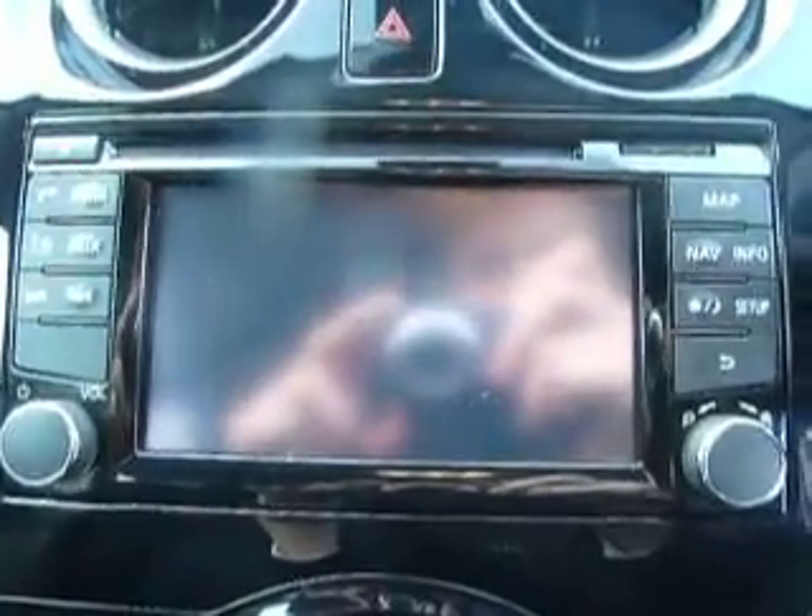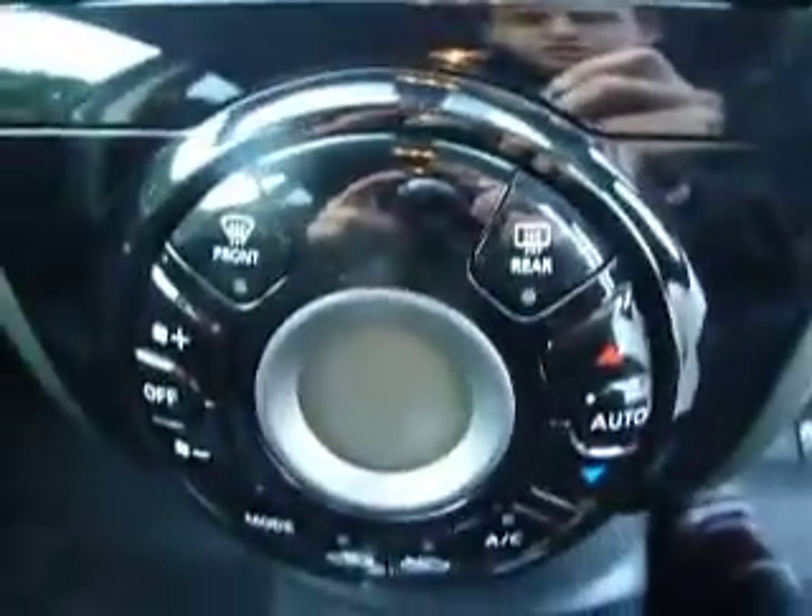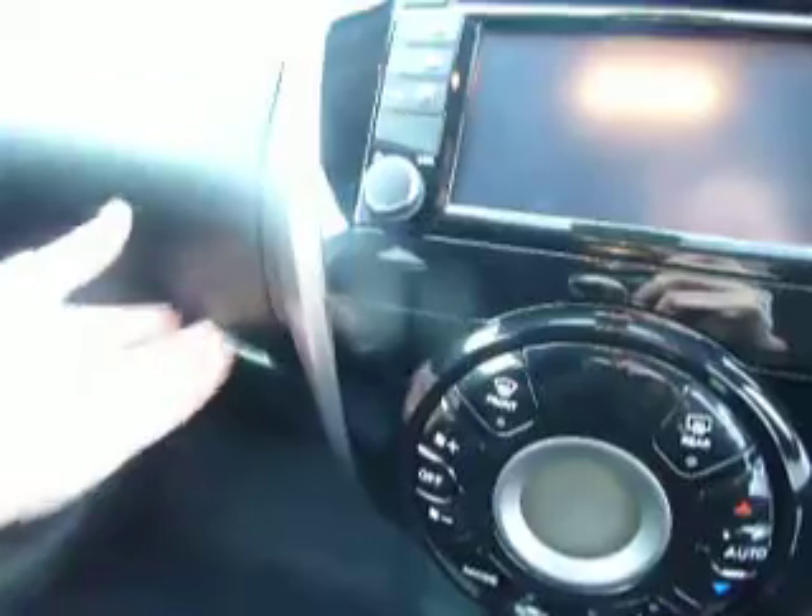On top of this we've got a sat nav, radio, Bluetooth, climate control, and also iPod connectivity.